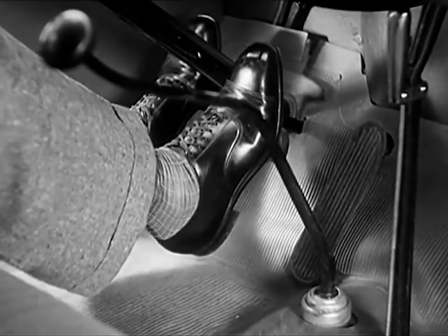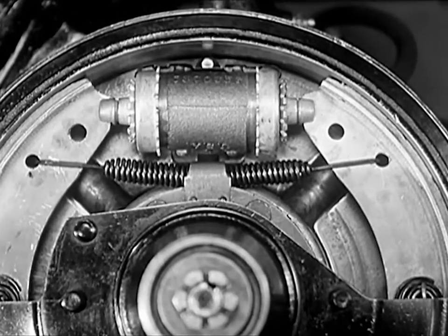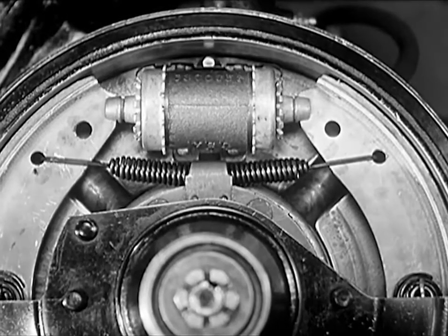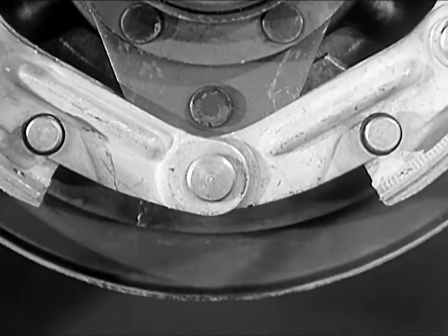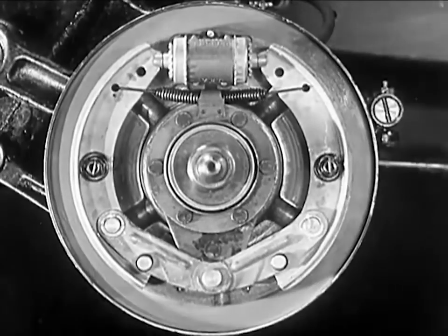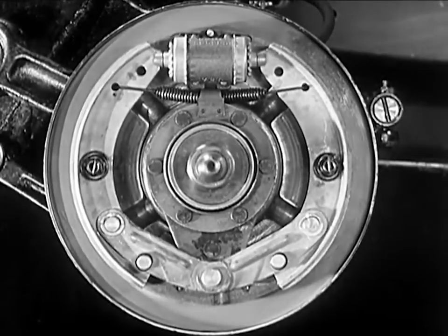When you press down on the brake pedal, each of the four power pistons is forced an equal distance against the brake shoes, pressing them uniformly against the brake drum. The shoes are hinged in such a way that the entire lining contacts the drum throughout the life of the car — no grab at the top or bottom, smooth, even taking hold by the entire shoe surface.